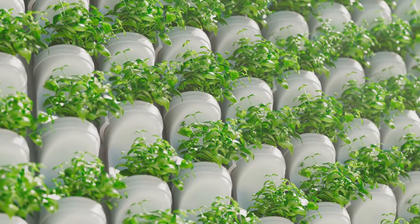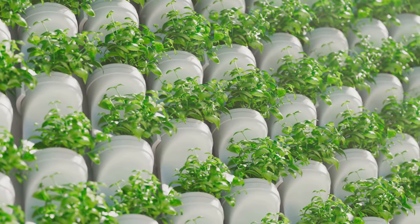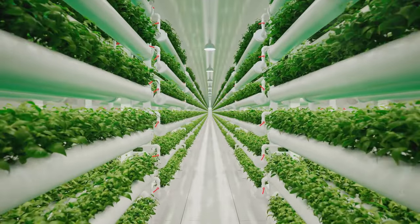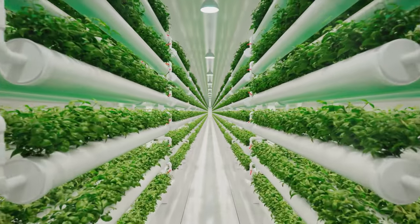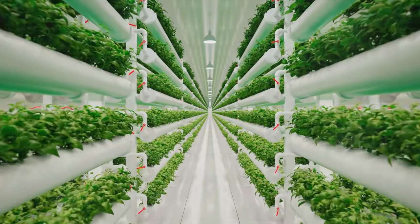Then we have aeroponics, a more advanced system where plant roots hang in air and are misted with nutrient solution. It's a bit pricier, but offers faster growth rates and higher yields. And there are many more systems to explore. Your choice should depend on your specific needs and the plants you want to grow. Remember, the right system is key to your hydroponic success.